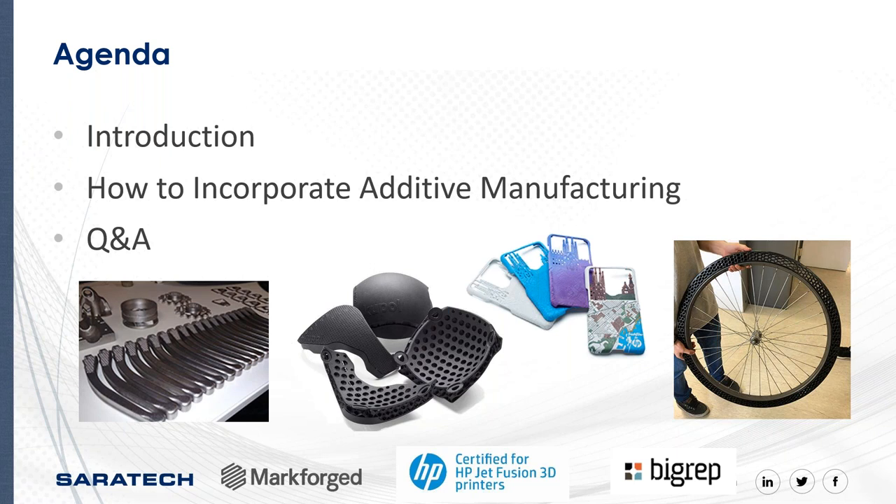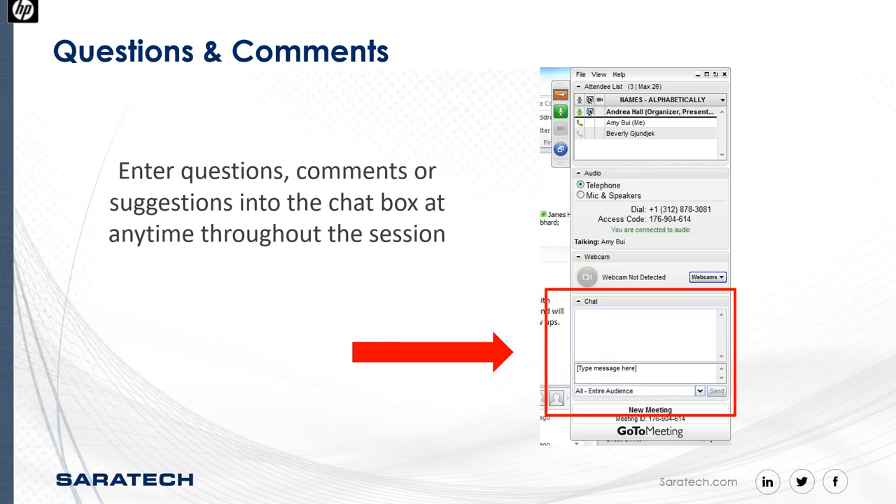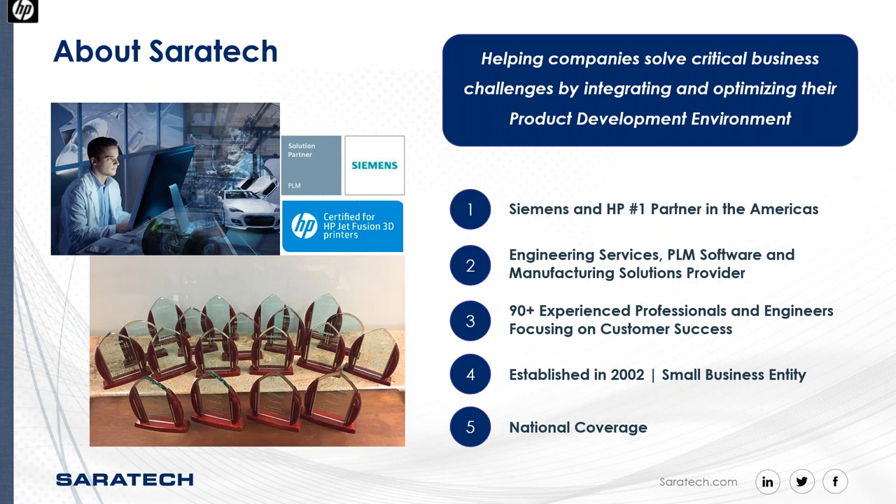Just some housekeeping: at any time if you have questions during the webcast, go ahead and type in your chat box. We do have a Q&A session at the end and we'll address any questions you have during the event. At Seratec, we help customers develop better products faster and more cost-effectively by providing product lifecycle management software, engineering services, and manufacturing solutions including 3D printing.